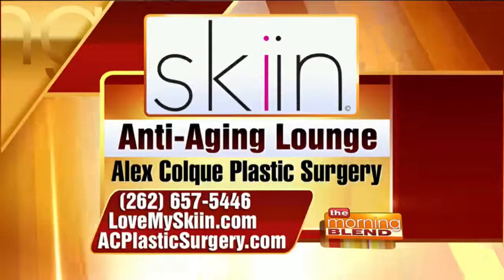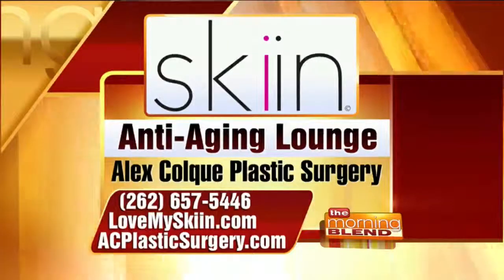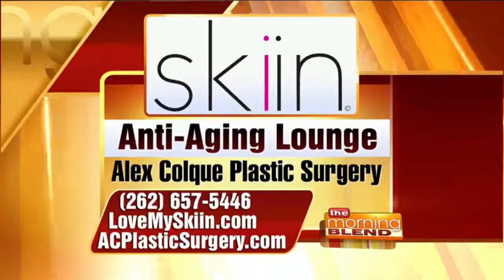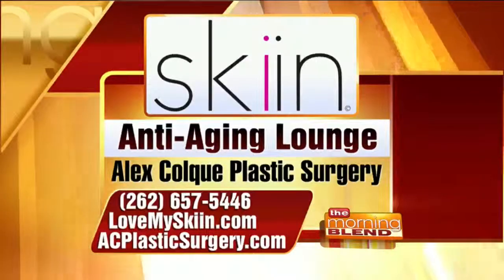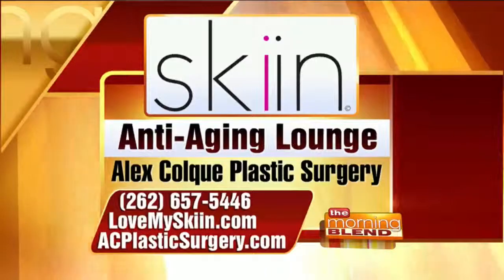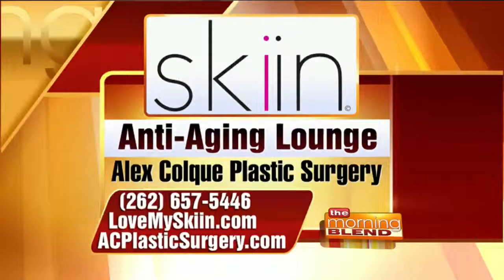Just a better version of yourself. People can see some great before and after pictures by visiting acplasticsurgery.com. Here's the information on your screen for Skin Anti-Aging Lounge and Alex Colquet Plastic Surgery. The phone number to call for a consultation or appointment is 262-657-5446. You can also find them at lovemyskin.com and acplasticsurgery.com, where you can see great before and after pictures. Those photos will show you that these types of drastic transformations are not typical — that's not what we do. We just make you look better for you. Enhance. Thank you so much.